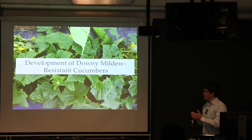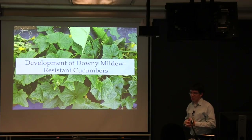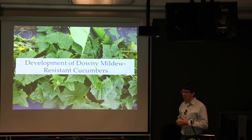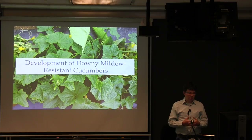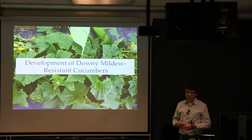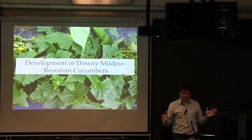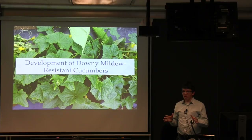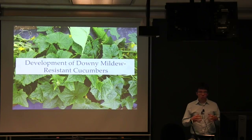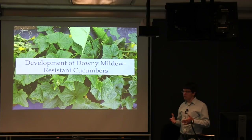First, I'll talk about the work we've done in cucumbers. I got involved in this project from day one, and it was started in response to an urgent need from the cucumber industry to solve a new disease crisis. I say 'new' not because downy mildew is new in cucumbers — it had been around since the 1800s — but for many decades, growers had never really had to worry about it, thanks to the efforts of breeders at Cornell, Wisconsin, Clemson, and other places who developed robust disease resistance packages in cucumber, including to downy mildew.